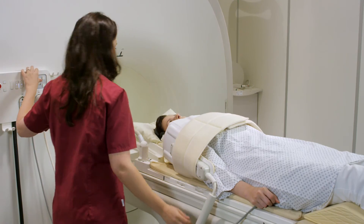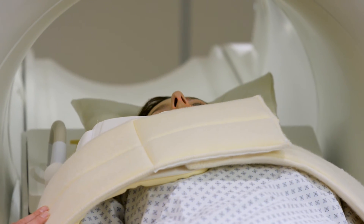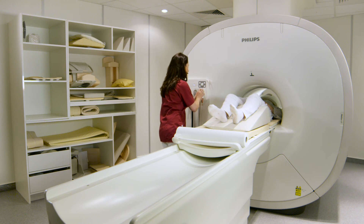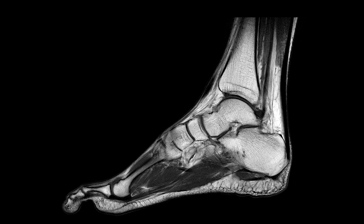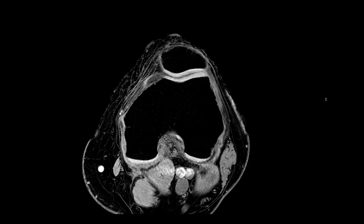Compared to the older scanner, the energy consumption has diminished by half. Compared to 2011, we doubled the number of MR scans, so this is an economical advantage for us. This development has to do with the broader spectrum of MR examinations we can offer nowadays and the reputation we gained from our image quality.